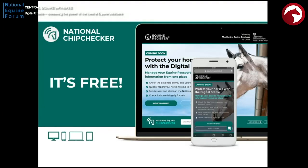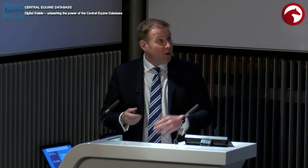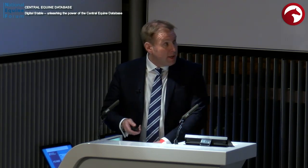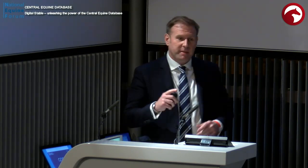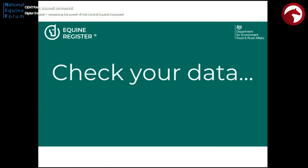We produce the National Chip Checker — it's free to use and has around 1,000 searches a week. It's been very successful, but it has started to identify issues with the data. People are calling the call centre saying, for example, their microchip isn't found on the system even though it's written in their passport, their food chain status is wrong, or they can't find their horse. This is really important, and it's been laid bare by what's going on with the CED. We have new regulations with both civil and criminal sanctions for non-compliance, so you really need to check the data held on the Central Equine Database about your animals.